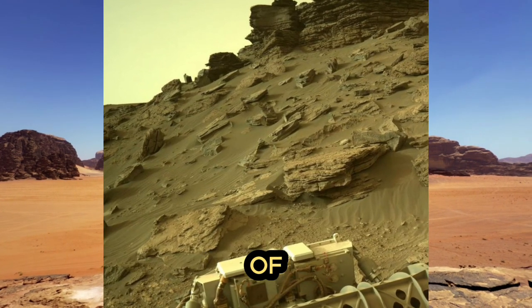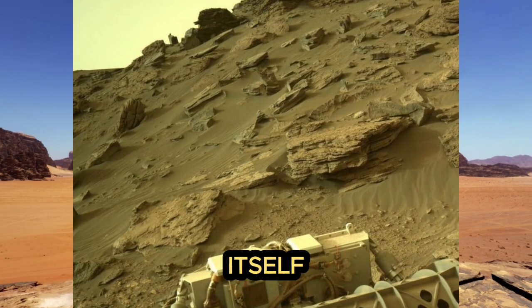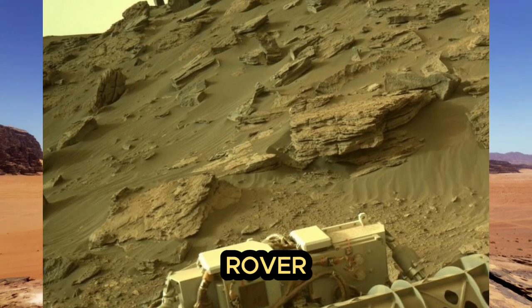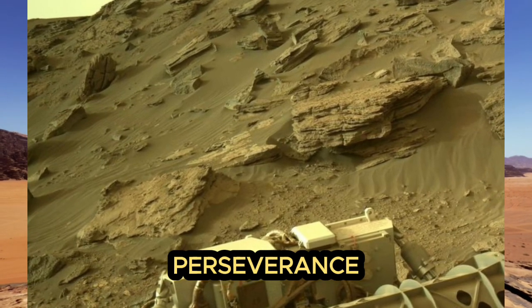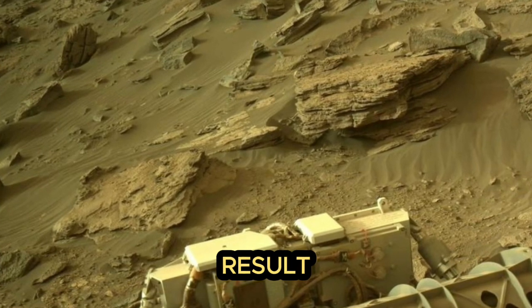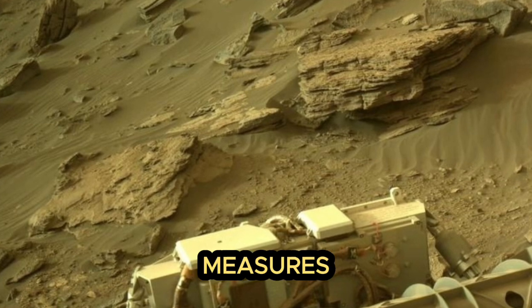The rover takes pictures of not only the planet's surroundings, but also takes pictures of itself. For these purposes, additional cameras were installed on the rover so that specialists could examine Perseverance for chips and other damage to the hull that could appear as a result of research activities on Mars and take the necessary measures in time.